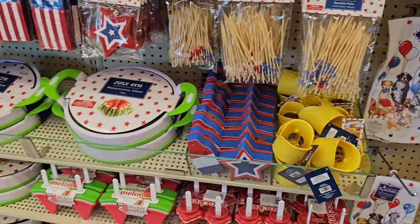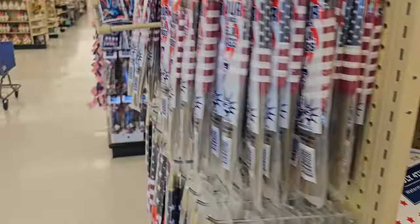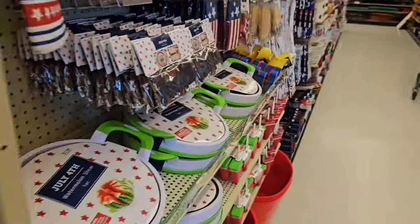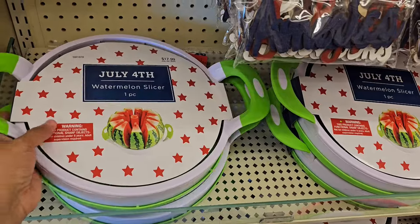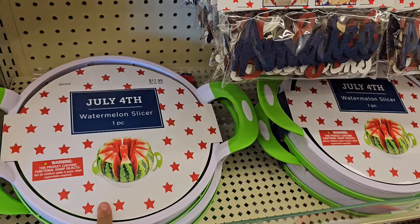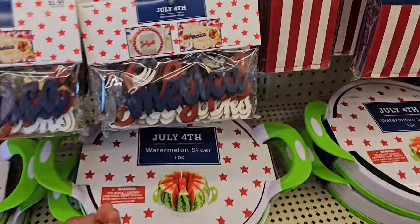Alright you guys, I made it into Hobby Lobby and they do have 4th of July stuff out. I believe it's not on sale — and it is not on sale. So like $18 for a watermelon slicer. We have one but it doesn't have handles and it's tiny. When this goes on sale I might buy it — I think the other one's for apples.